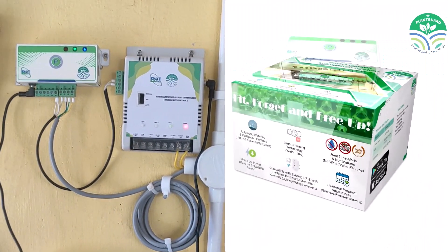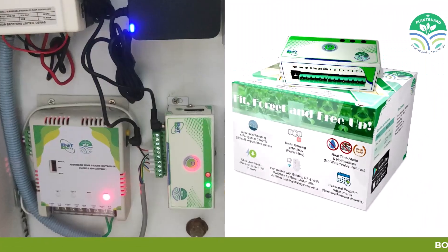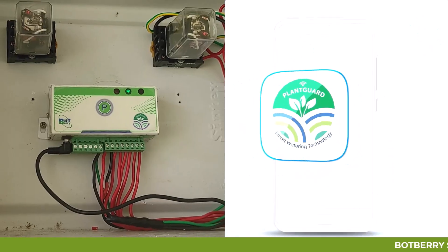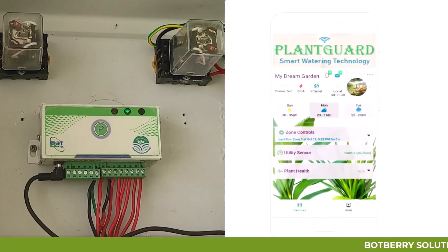Simply fit, set, forget and free up. The rest will be taken care of, with all operations controlled through a user-friendly mobile app.